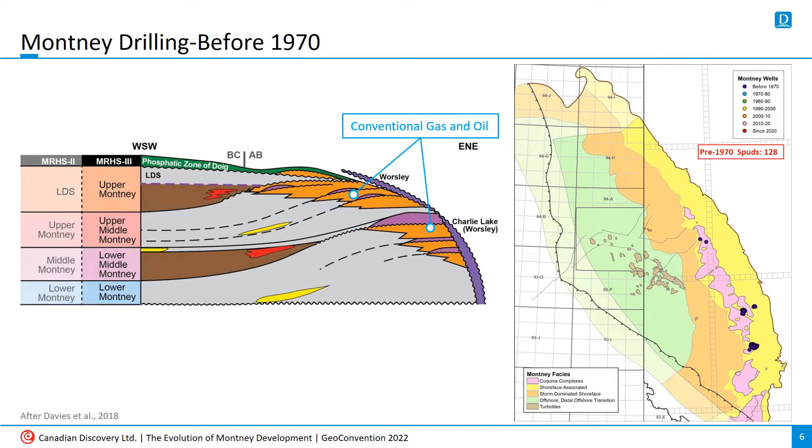Based on GeoScout data, the first Montney well came on production in late 1955 at Sturgeon Lake. Other areas of initial interest include K-Bob and further north at Gage. With 128 wells over 15 years, the Montney doesn't appear to have been too high on anyone's priority list.